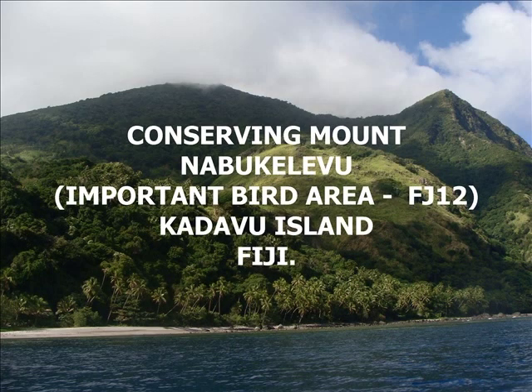Conserving Mt. Numbukilevu in Kandavu is a project that was initiated in 2008 and has been funded by the Global Environment Facility Small Grants Program, NZA, BirdLife International and BirdLife Fiji Program.